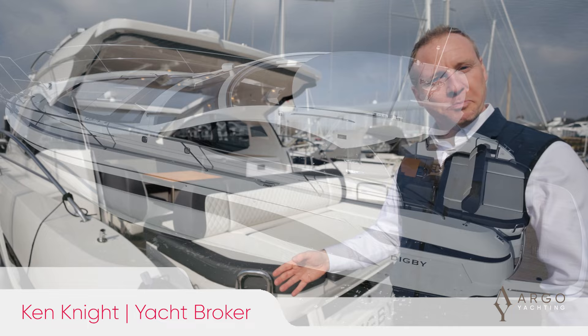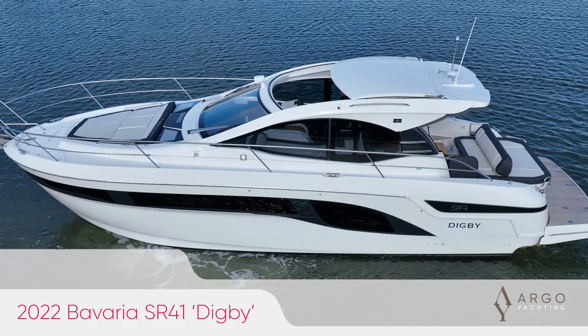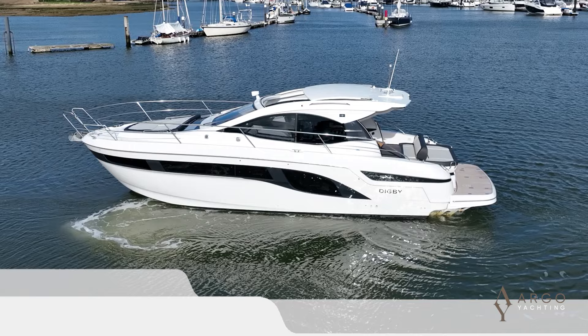Hello, my name is Ken Knight from Argo Yachting. We're here today in Swanwick Marina and we're going to have a look around this beautiful Bavaria SR41. She's called Digby, she's a 2022 model, only lightly used, and the owner is looking to upgrade because he's really enjoyed boating — it's the first boat they've owned as a family. I'm looking forward to showing you around.